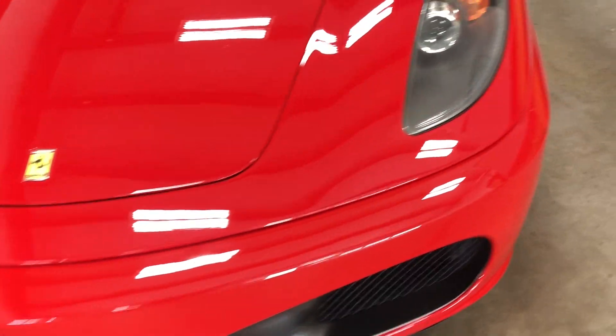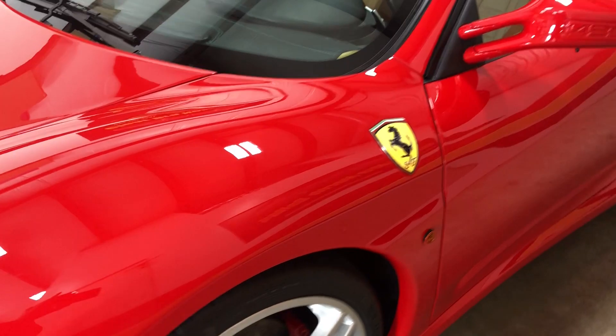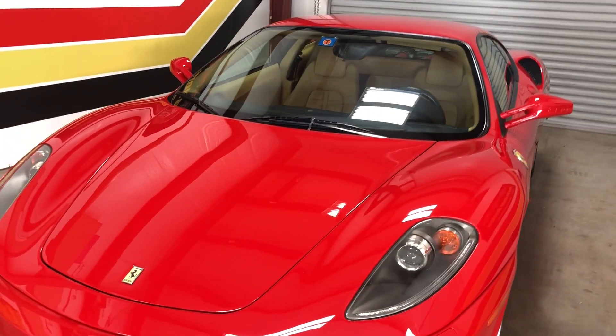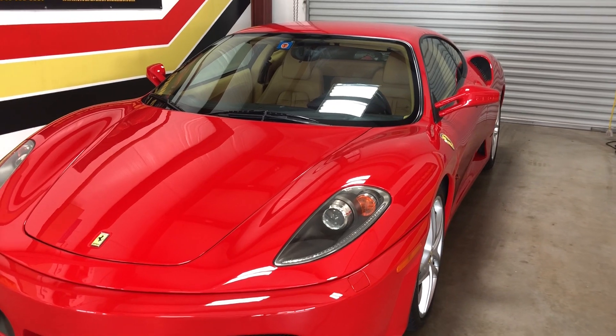Other than that, pretty simple car to do and get it the way we need to get it. F430 2006 with a wrap and ceramic coating.